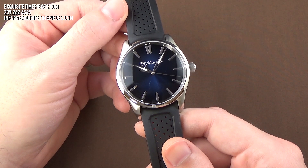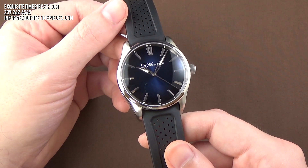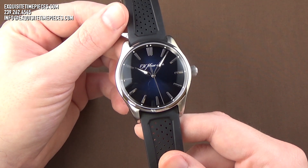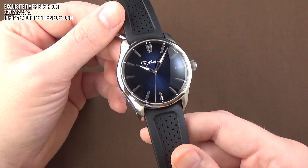Hello, this is Exquisite Timepieces in Naples, Florida. Thanks for joining us. If you like this watch or any of the timepieces we feature on our YouTube or social media platforms, please come on over to the exquisitetimepieces.com website or give us a call at 800-595-5330.